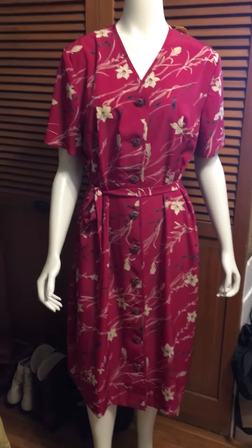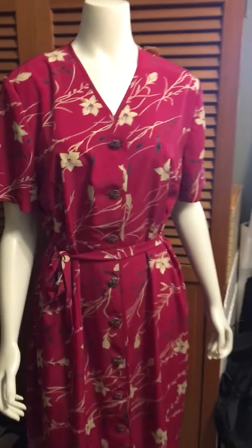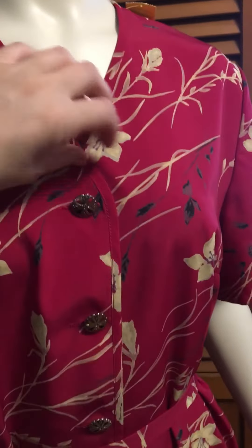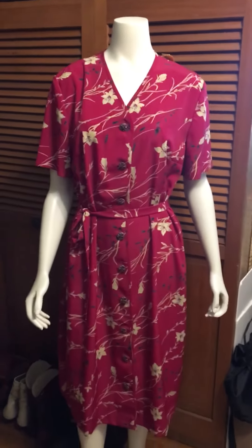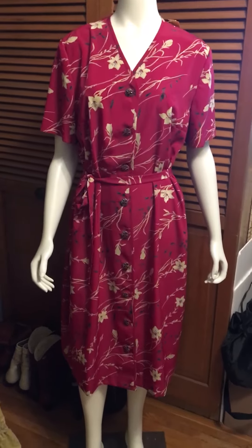This dress is amazing. I love it — it's a Leslie Fay and it has amazing buttons. They're super cute and they go all the way down the dress. The reason why I passed this dress up for so long is because it looked extremely oversized.